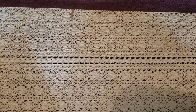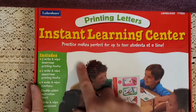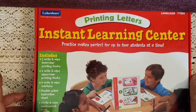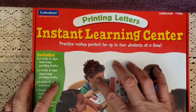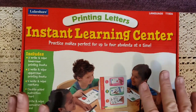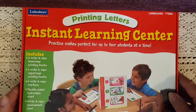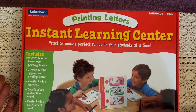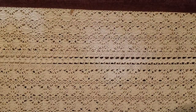Then I got some other learning centers. This one is printing letters — it covers practice making letters for up to four students. I used to have an in-home private Montessori school and I'm a certified Montessori teacher, which is why I bought four of everything. It's nice because it has write-and-wipe lowercase and uppercase letter practice, four wipe markers, a double-sided instruction chart, and a white assessment card.